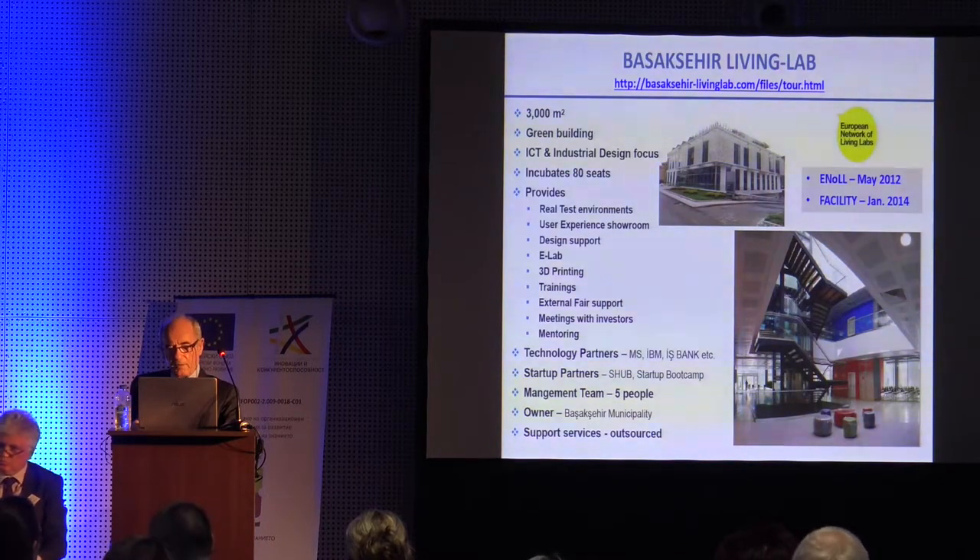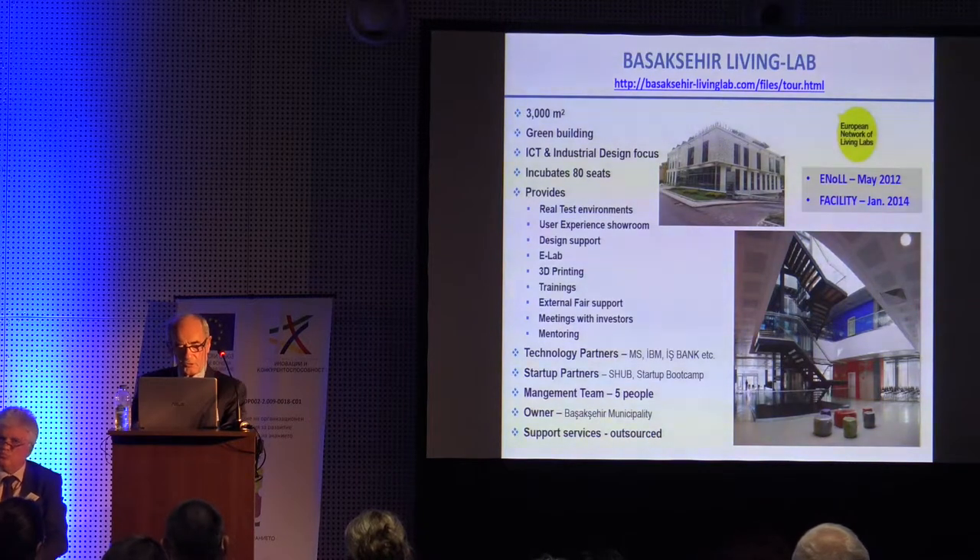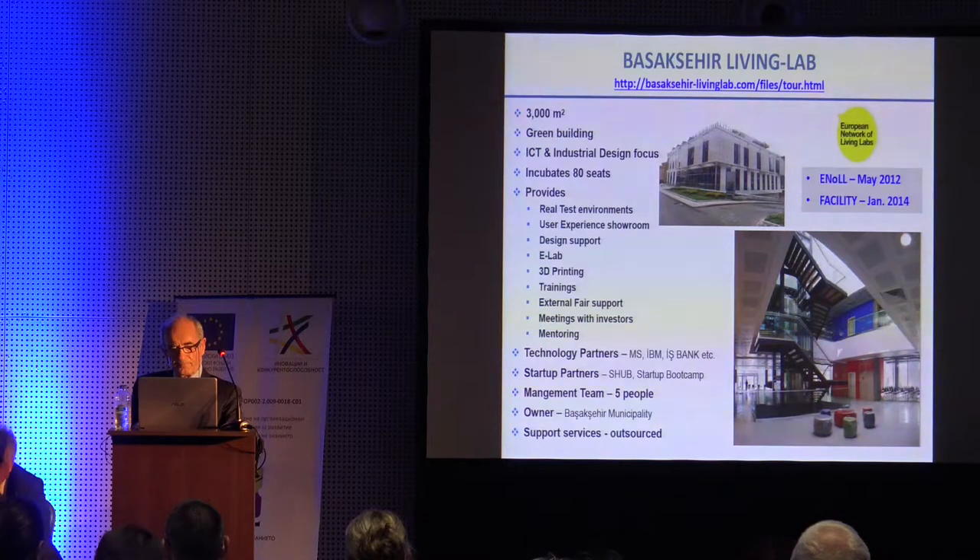The technology partners are Intel, IBM, General Electric, Trixel, Westel, Microsoft, and Cisco. Startup partners include Startup Hub, which I'm also a founder of, Startup World Bank, and Istanbul Atelier.